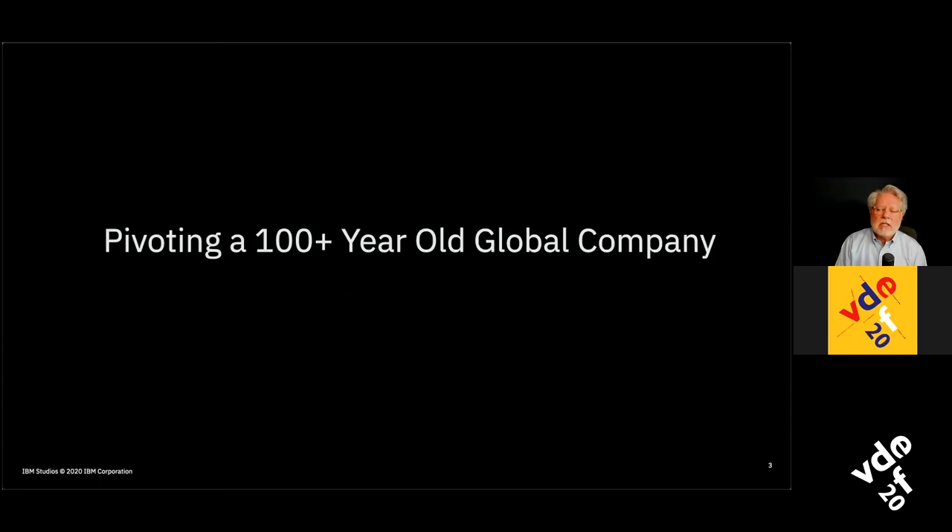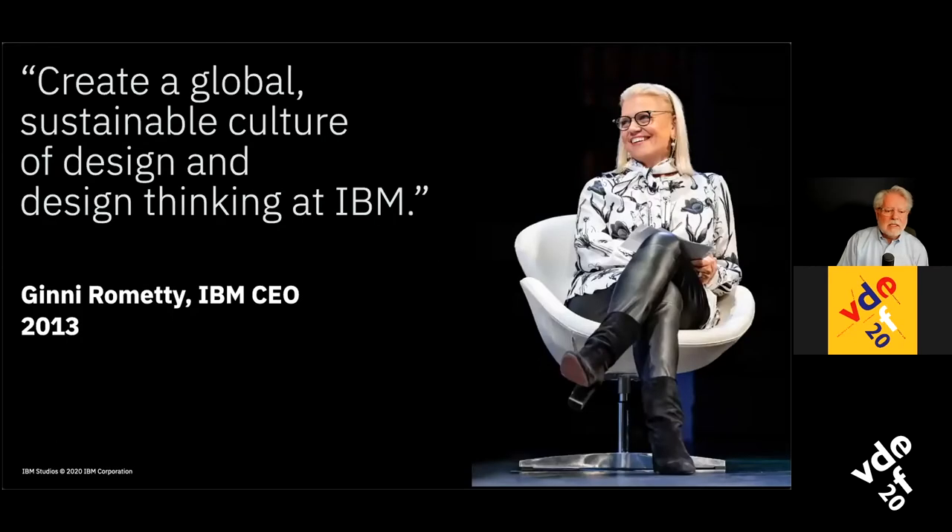Let me start by telling you about the transformation the IBM company has gone through. We usually use the term 'pivot' to refer to a drastic refocusing of a startup, but my argument is that even 100-year-plus-old companies like IBM can and should pivot as well. Some eight years ago, IBM needed to pivot because all of the technologies and markets we were in were drastically changing. We also got a new CEO in Ginny Rometty, who gave our design organization the objective to create a global sustainable culture of design and design thinking at IBM.